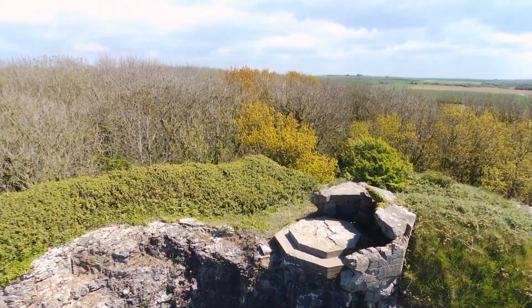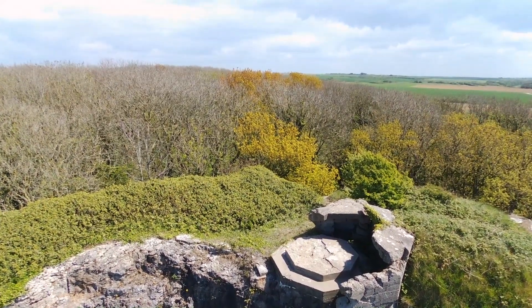You can see that this Casemate had an anti-aircraft gun position on top of it. But that's about all that's left of the roof.